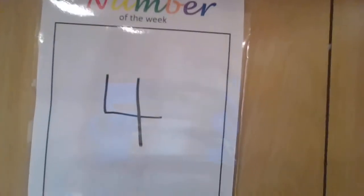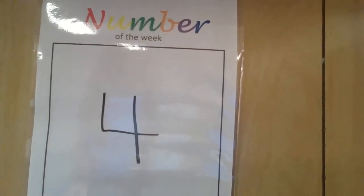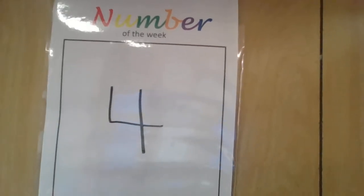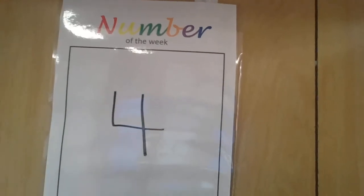Our number of the week has also changed. So last week, the number of the week was three. Does anybody think they know what the number is for this week? Four. Very good. Why don't you try holding up four fingers? One, two, three, four. Very good.